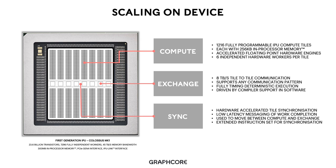In order to utilize the silicon, we have three main constructs which cross both hardware and software: compute, exchange, and synchronization. Compute is provided at the tile level on IPU. We have 1,216 fully programmable IPU compute tiles which can execute any application, including highly complex control flow. Each tile contains 256 kilobytes of in-processor memory, accelerated floating-point hardware engines, and six independent hardware workers per tile. This compute capability allows us to run machine intelligence applications efficiently on IPU.